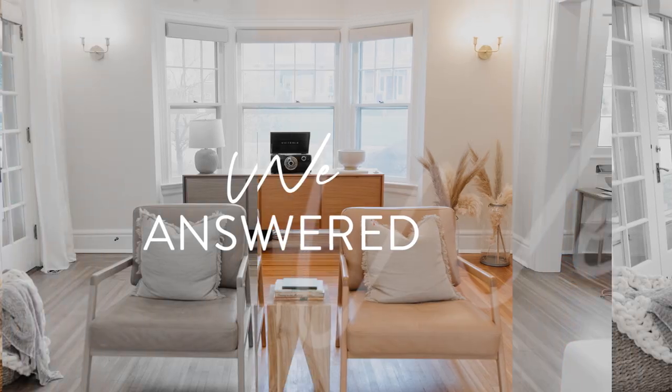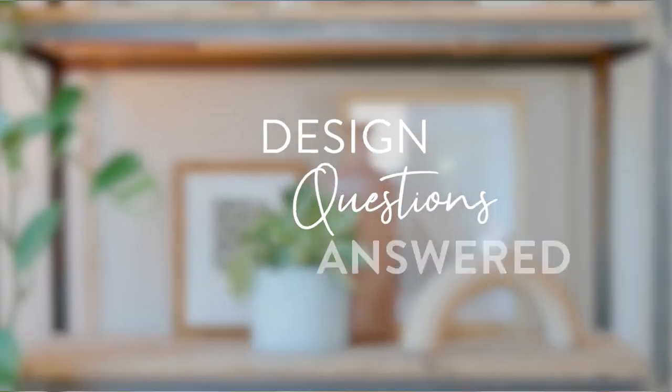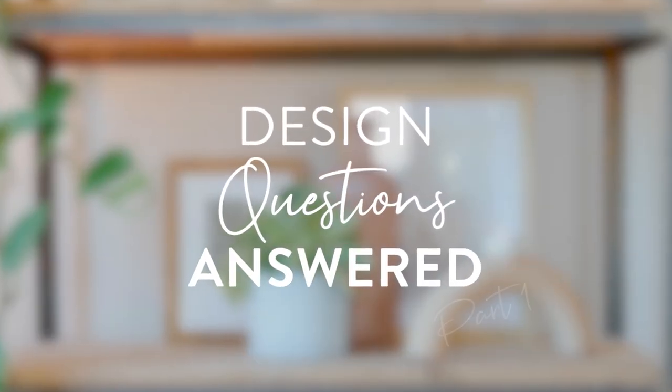We're going to set a timer for 10 minutes after this little intro. Start your engines. Okay, what's the first question?